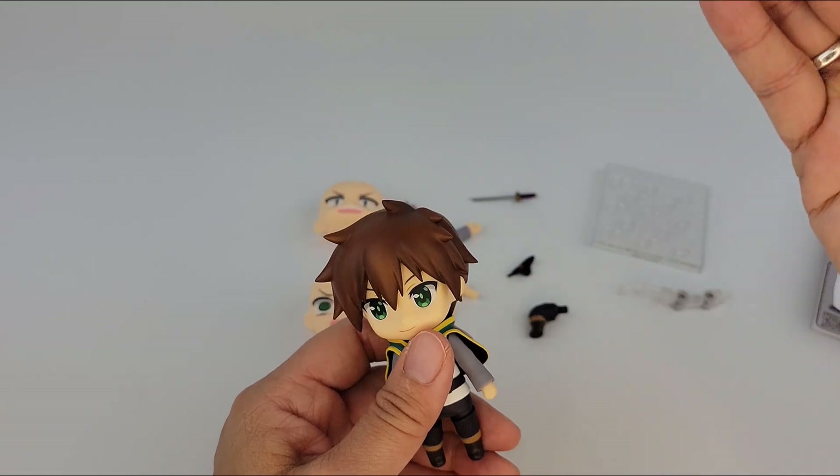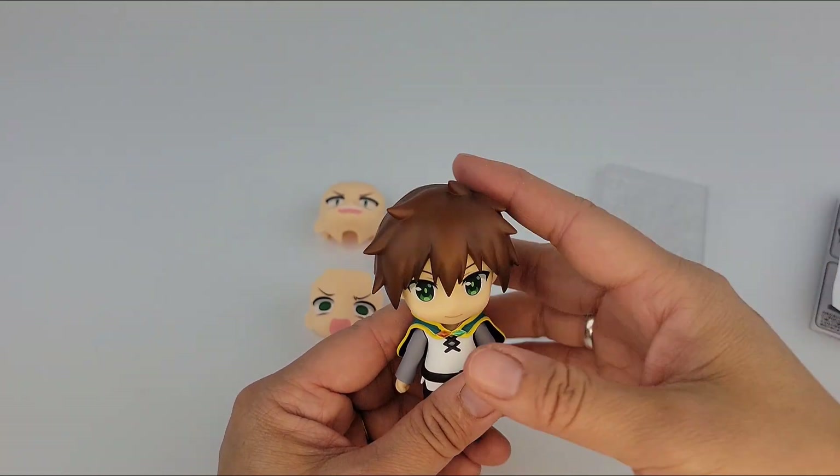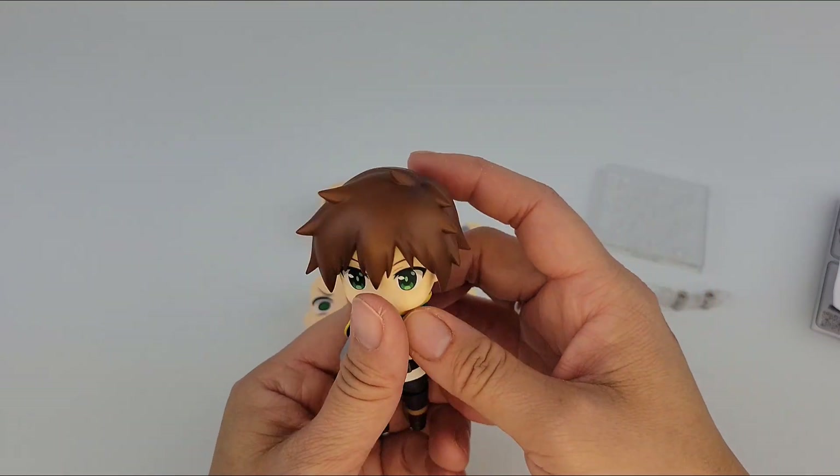And I'm going to now open the other characters. I'll start with maybe Darkness because it's right in front of me. And I'll put the sitting one and the standing Nendroid to compare.